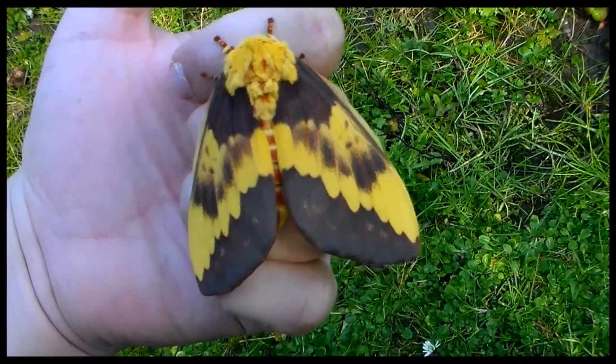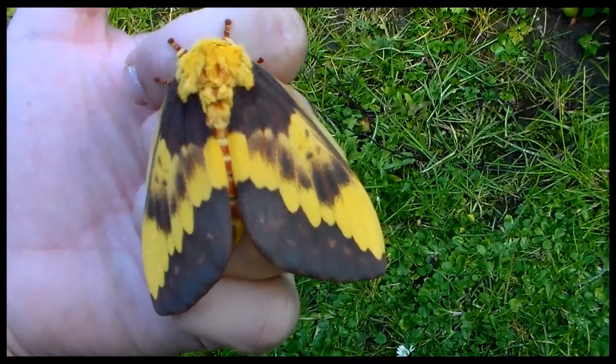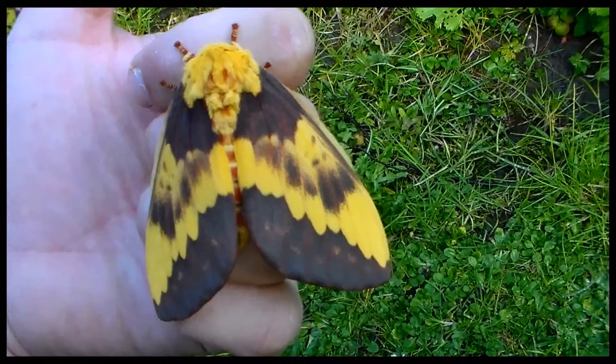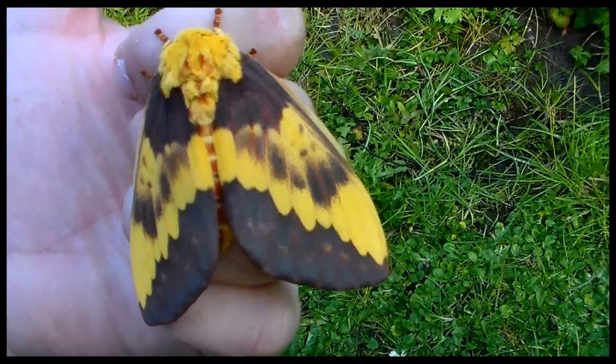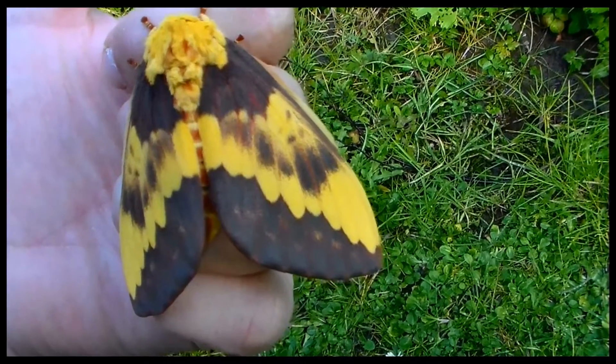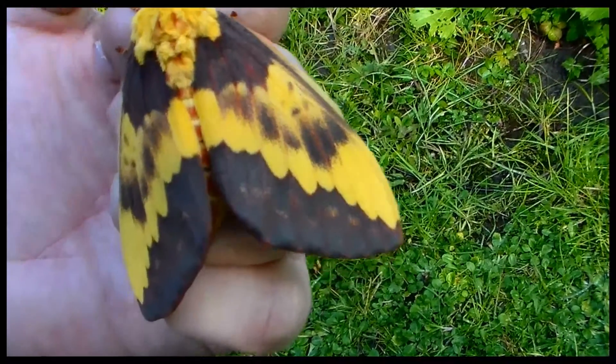Hi there viewers. Today I am actually very very happy. I just had this female of Citronia larachone. And well, it's just an incredible species. It's one of the prettiest I've seen. I think it's among my top 10 favorite species.